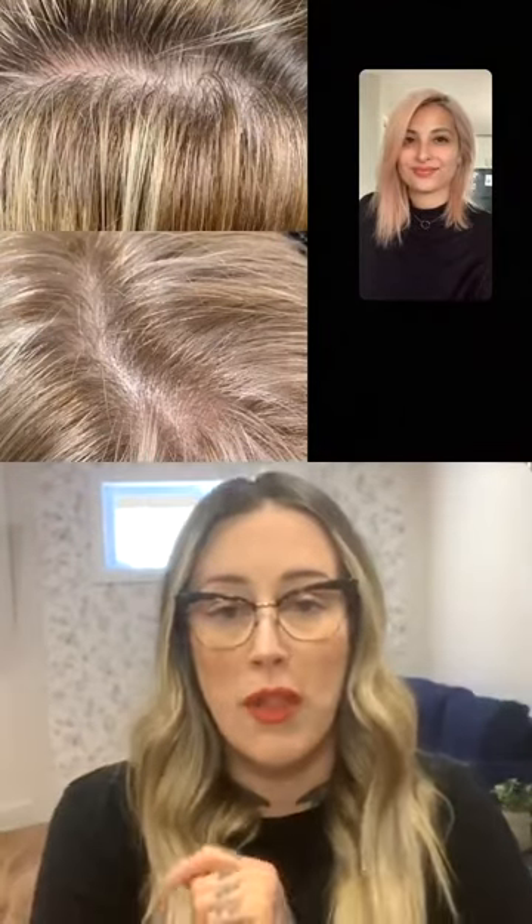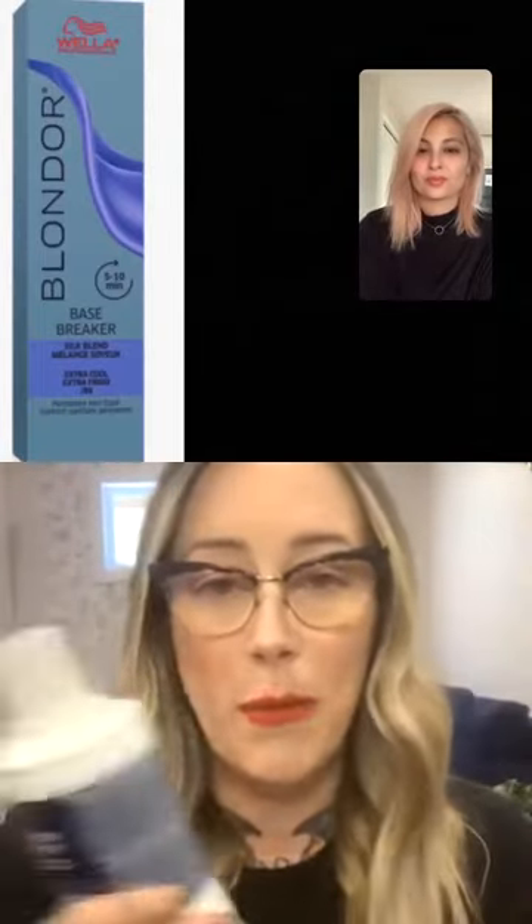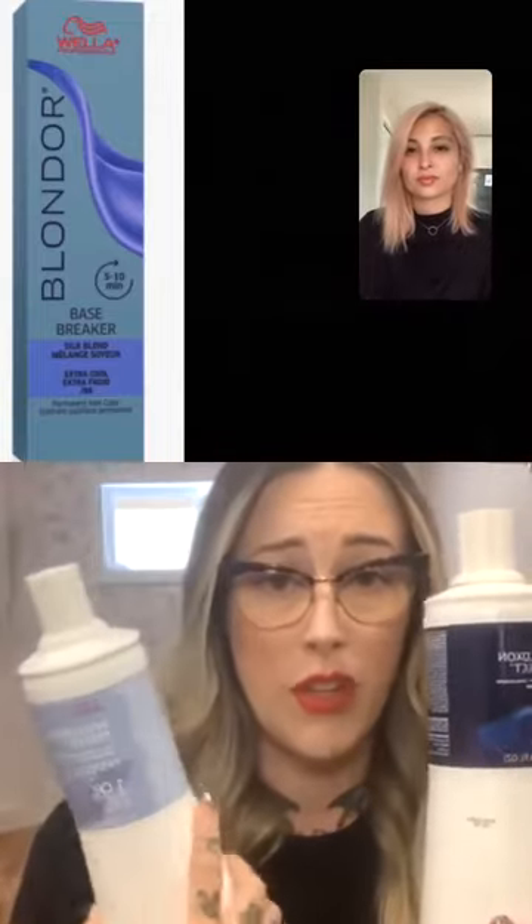A comment asks: how much Base Breaker do you add to the formula? That's a great question — we're not adding Base Breakers to a toning formula. We're using them on their own with our 10 volume or our pastel developer.